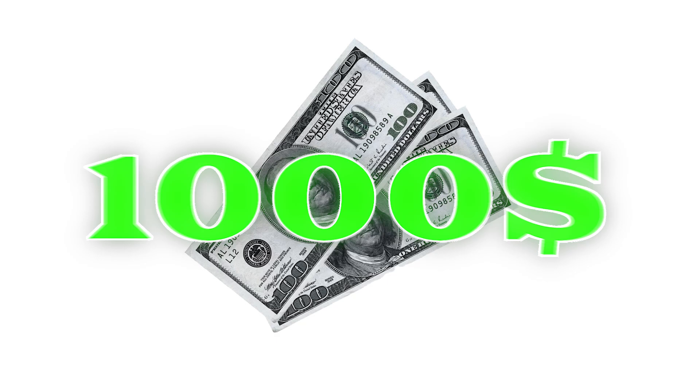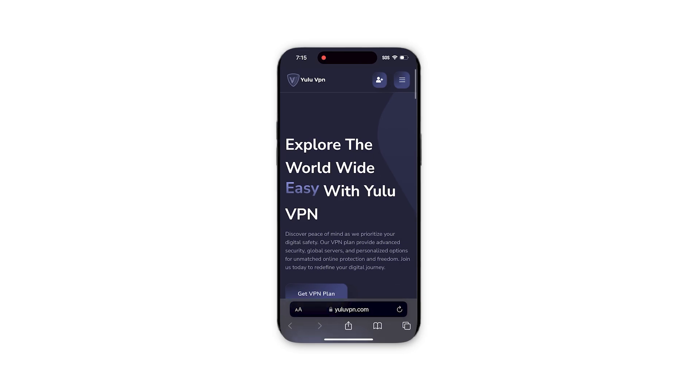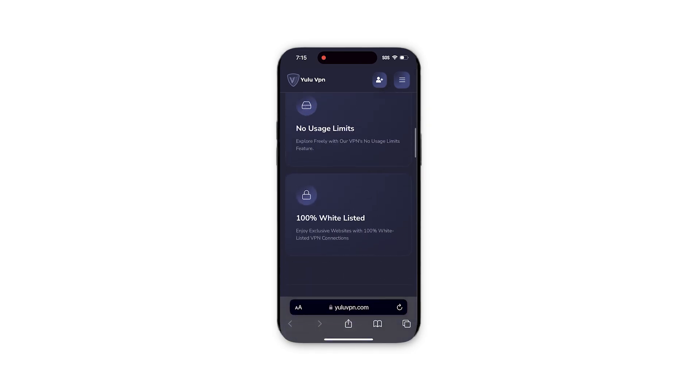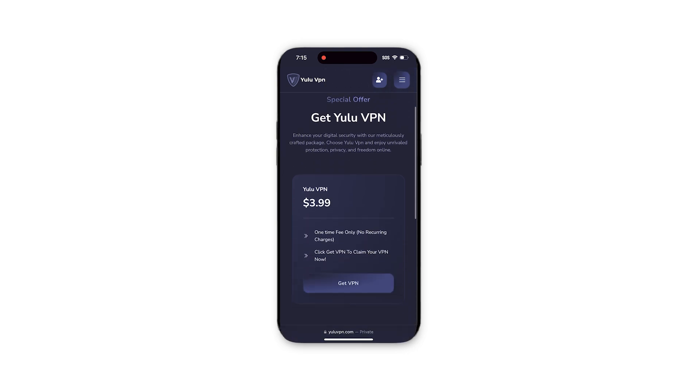So to get started and claim our money prize, you're going to want to go on your phone and download the VPN. Basically once you get the VPN and use it, they give you a $1,000 money prize which you will be able to claim instantly. And I will even show you proof that it works. So what we have to do is click the button that says pricing and then click get VPN.